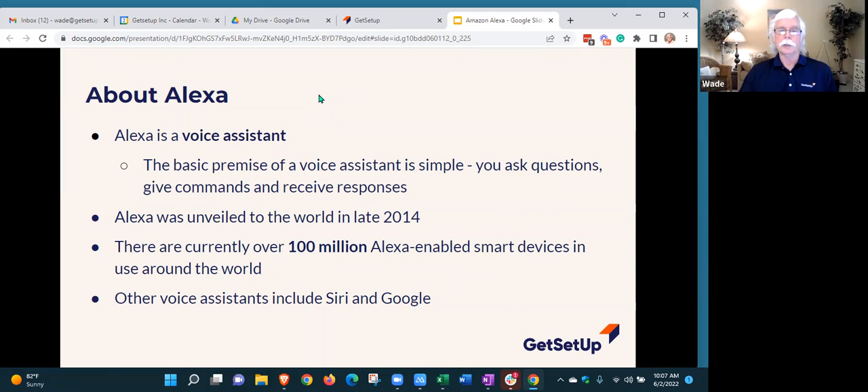Let me differentiate between Alexa and Alexa-enabled devices. Alexa is actually software — that's the best way to think about it. The Alexa software runs in Amazon's data center, wherever that might be; there are several of them. So you have to have a device to talk to Alexa. You have an Alexa-enabled device to connect you to the Alexa software, which is running somewhere else.